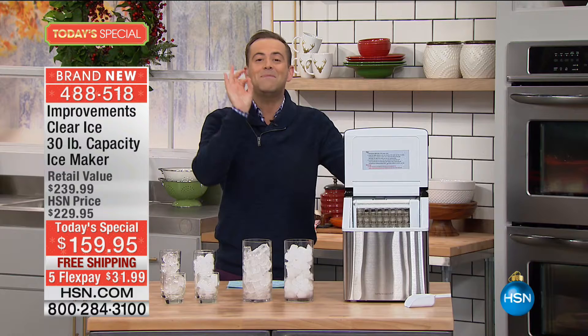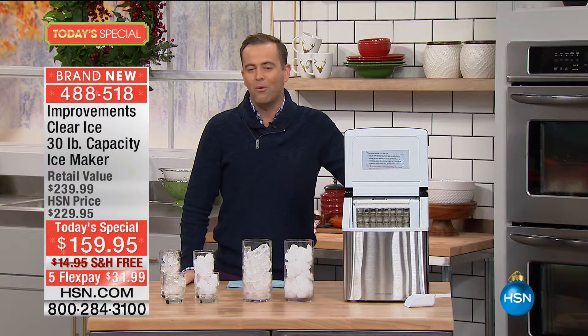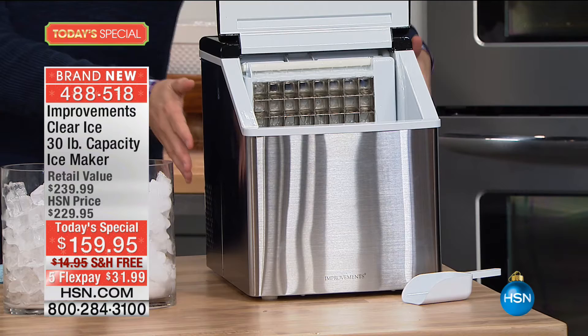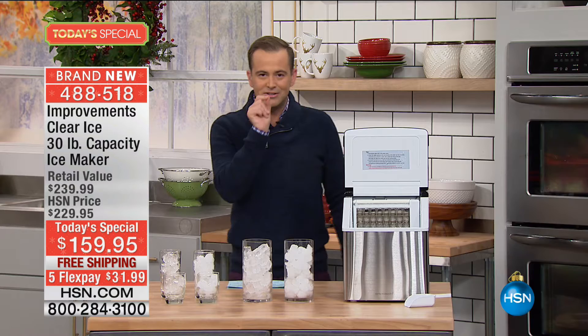Tonight, folks, we're going to make that happen with our world launch of our Improvements ice maker — the most advanced we've ever done, the most beautiful we've ever done, and quite simply the best we've ever done. We have one out here making ice because we turned it on and it's already making ice just a few moments later.